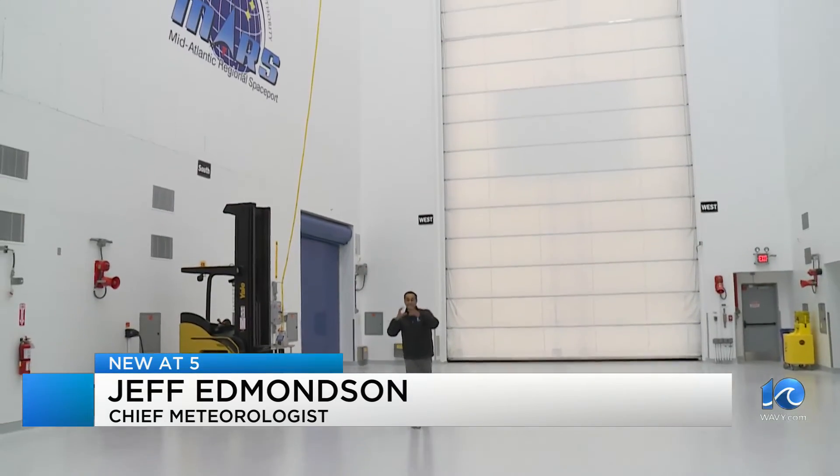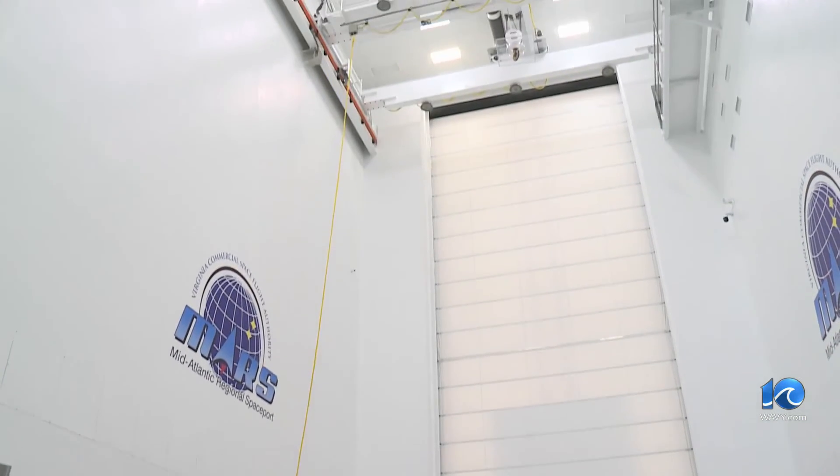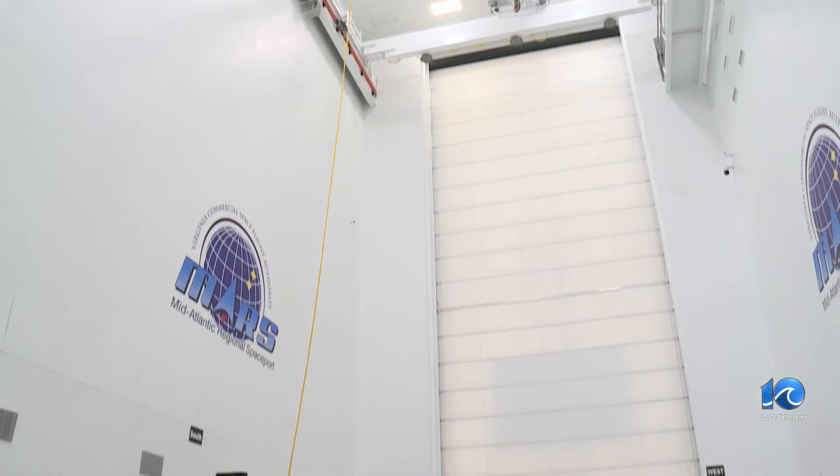And this facility is where it all happens. The payload, the satellite, gets linked up with the rocket, finally assembled, and then they roll out to the launch pad.